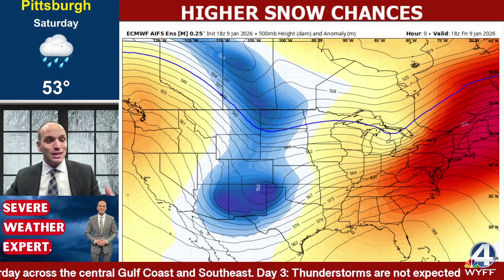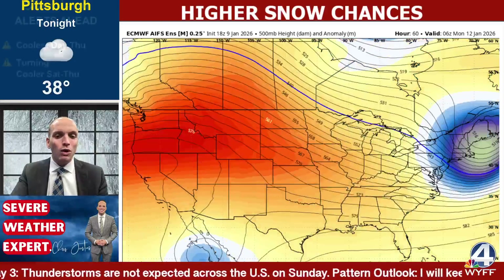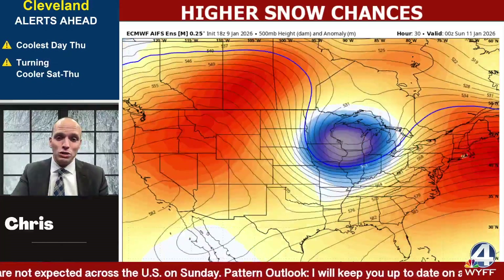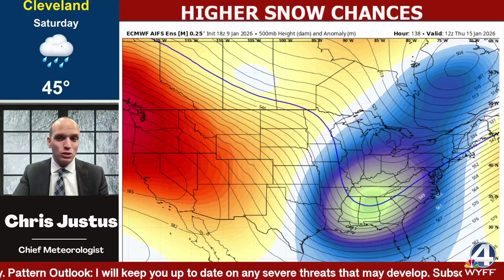Here's what the GFS said today. Here's what the Euro said today. Here's what I believe — that's what a meteorologist is for. What I do see here is the chance for strong to severe storms tonight through tomorrow. We're going to be watching that closely. Then comes the pronounced dip in the jet stream.